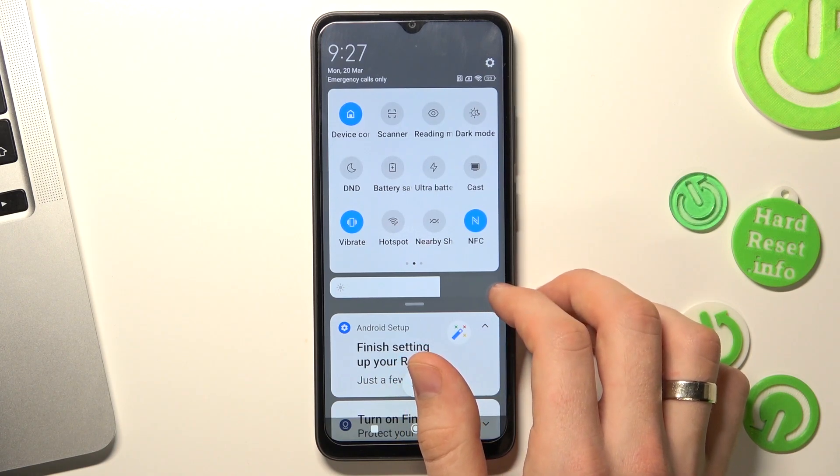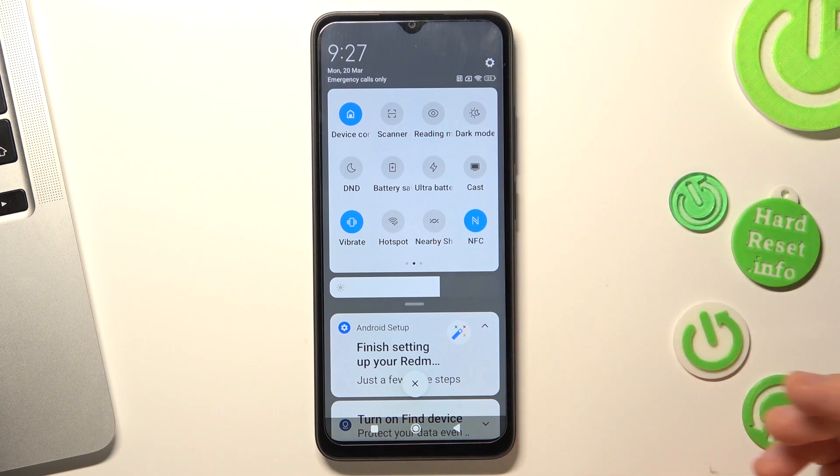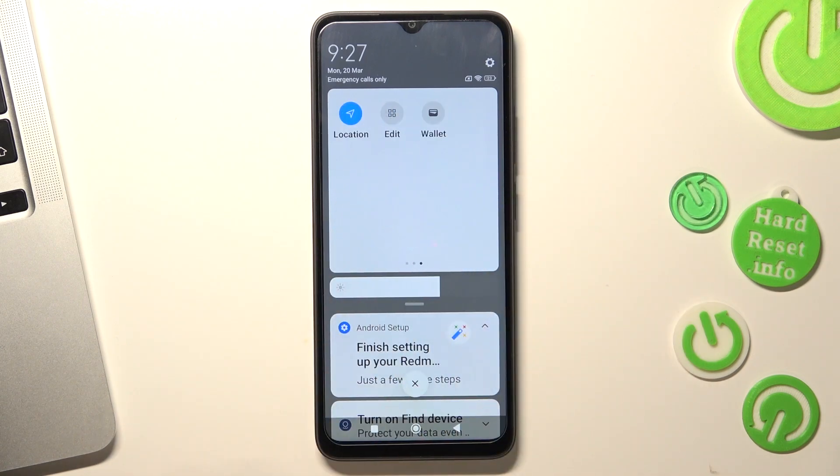Next, disable hotspot if it's enabled, disable nearby share because it's constantly searching for nearby devices, disable NFC, and then disable location services because location services are constantly searching for GPS satellite signal.